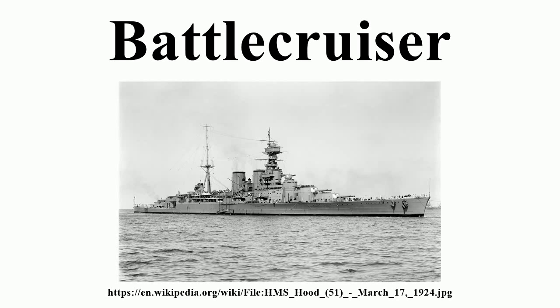However, as more and more battlecruisers were built, they increasingly became used alongside the better-protected battleships.